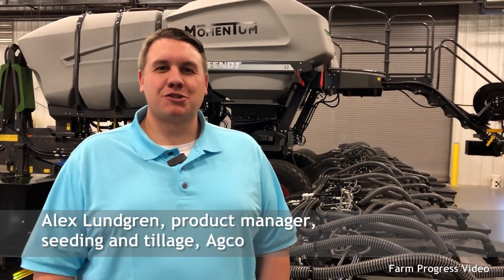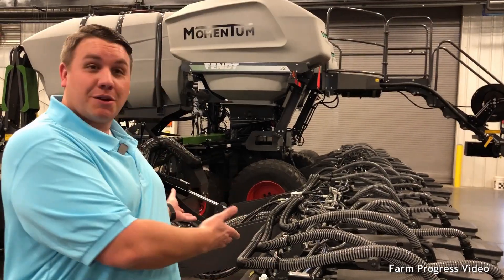Hello, I'm Alex Lundgren, the product manager for seeding and tillage at AGCO, and I want to welcome you to Beloit, Kansas, where we're introducing our newest planter, Momentum.